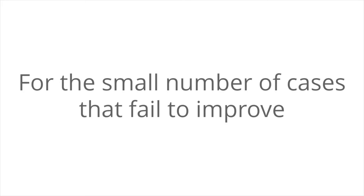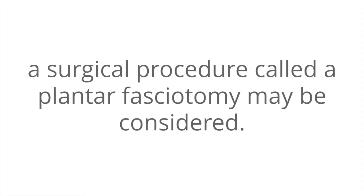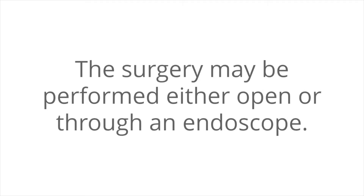For the small number of cases that fail to improve with the above conservative options, a surgical procedure called a plantar fasciotomy may be considered. The surgery may be performed either open or through an endoscope.